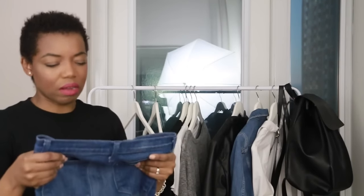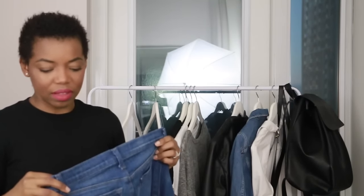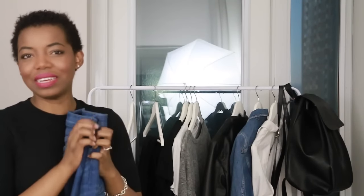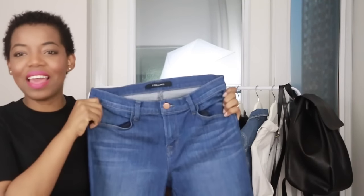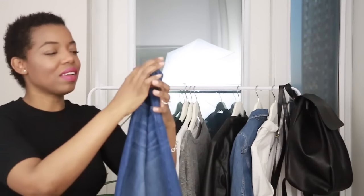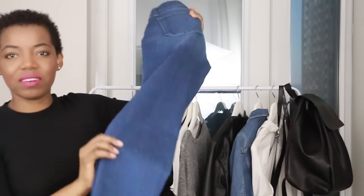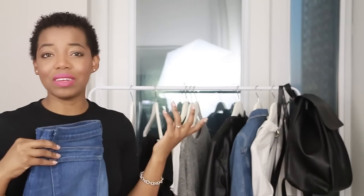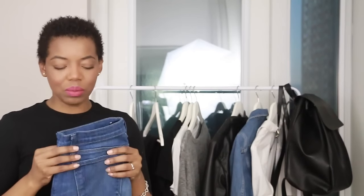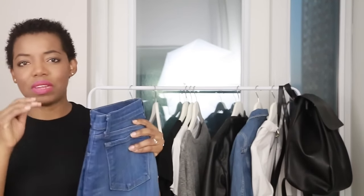By far my favorite jeans are these by J Brand — the Enigmas, if I remember correctly. They're really nice and stretchy with an awesome blue washed denim color — the perfect blue wash for me. They're skinnies, which are very versatile: I can wear them with flats or heels, dressed up or dressed down however I like.